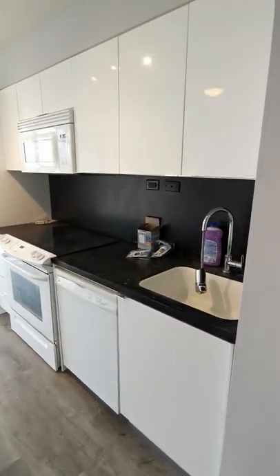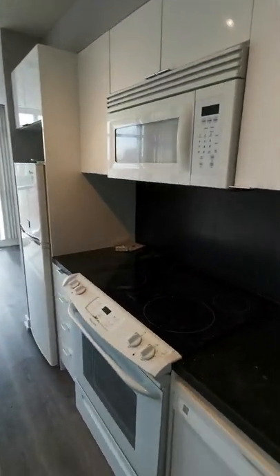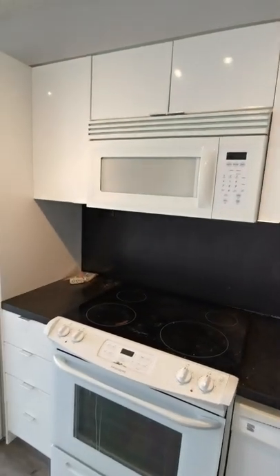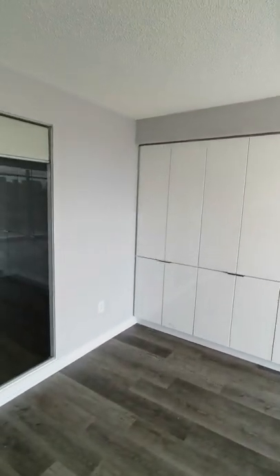Kitchen. The kitchen has a lot of storage space and there's a pantry here.